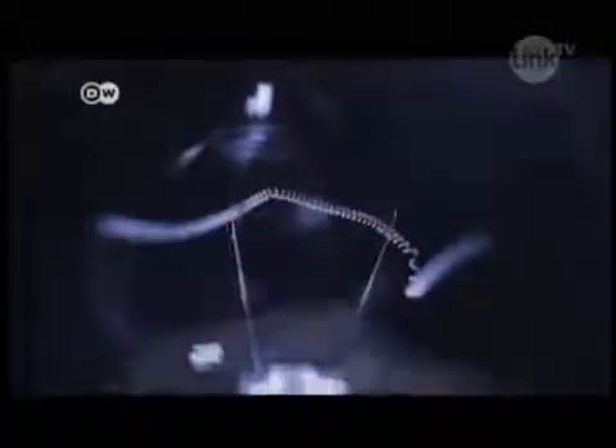Across the EU, it's lights out for the good old incandescent bulb. Since September 1, even 40 and 25 watt bulbs are off the market. The EU has pushed through energy-efficient lights, mainly the compact fluorescent models known as CFLs.